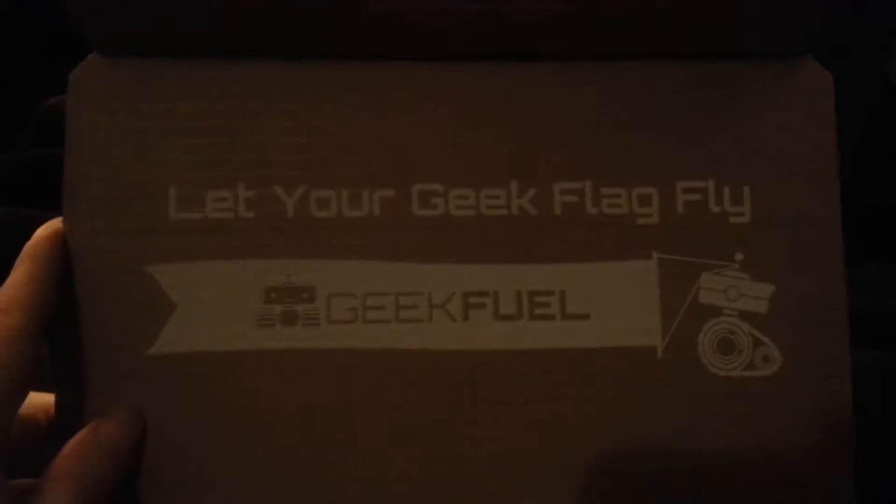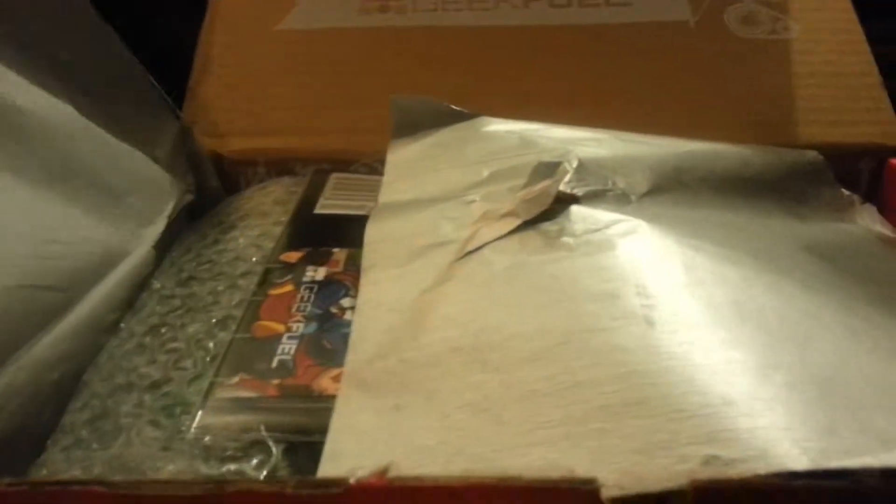So let's open this puppy up and get on with it. Let your Geek Flag fly — Geek Fuel. I kind of like this touch of the wrap. Trying to be so nice but it's ripping. There we go. You want some attention? Okay, let's get back to it.